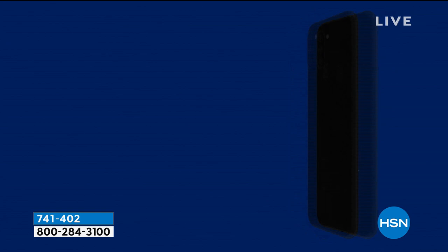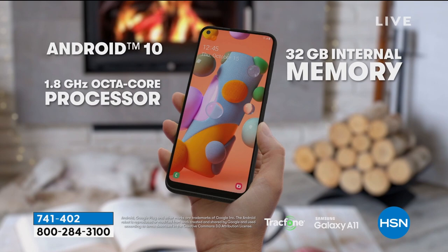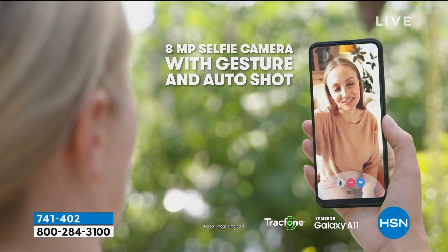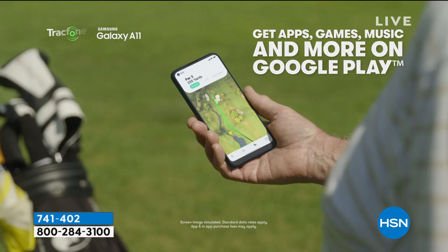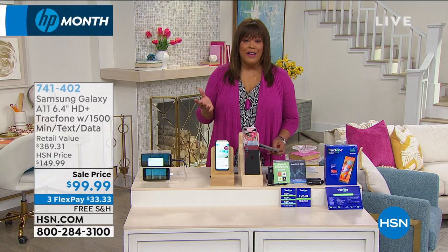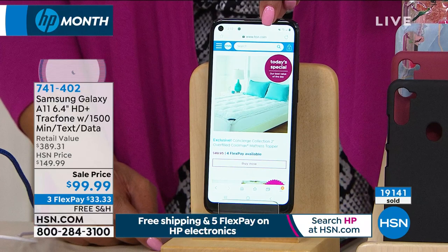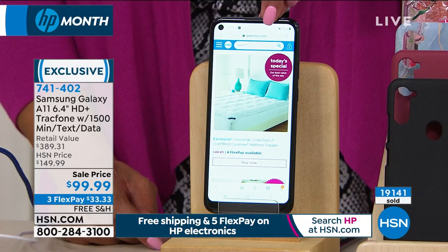Shout out to all the women doing great things — Women's History Month. Women have made such a contribution to history, and HSN recognizes the many female-owned businesses here. Moving on: the Samsung Galaxy A11 TracFone. Look at that screen — 6.4 inches, high definition video and photos, three cameras. Samsung is a highly sought-after phone. You get apps, games, music, GPS navigation. Perfect for a teenager.